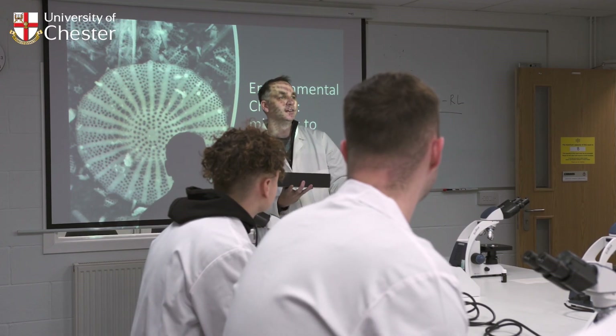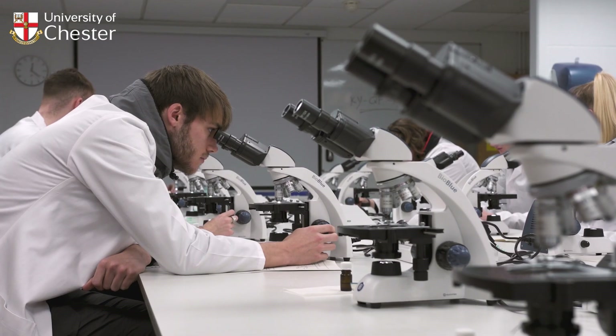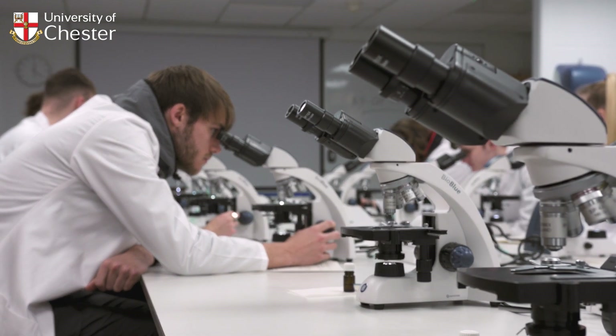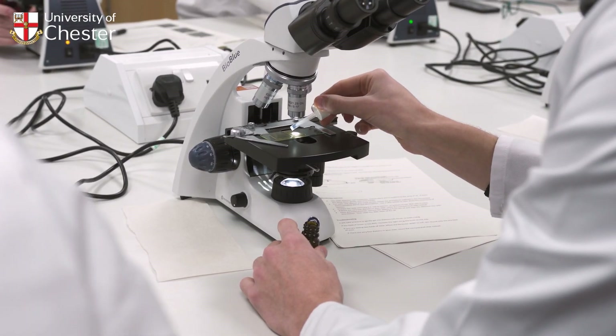We have a wide range of facilities and opportunities available to students, one of which is the soils lab that I'm standing in at the moment. We use this from the beginning of first year, getting used to hands-on practical work in the lab, right the way through to final year where students can use the facilities for independent research as part of their dissertation projects.